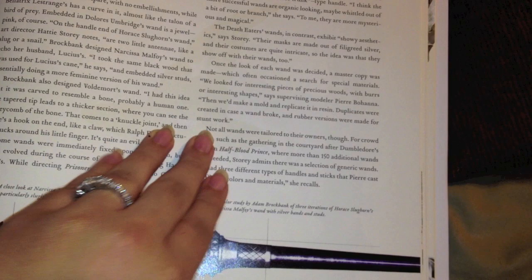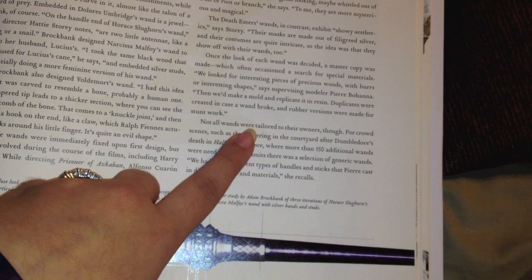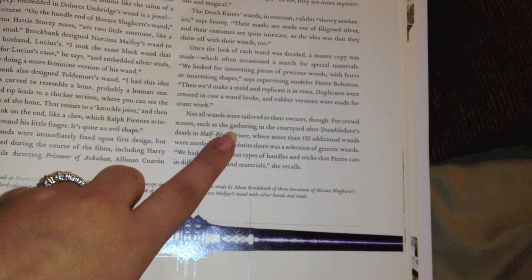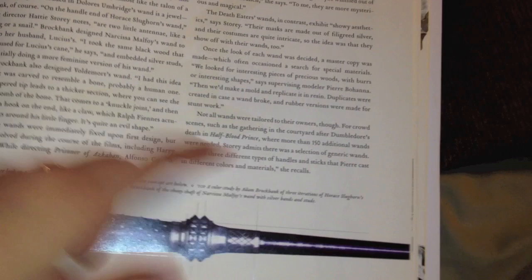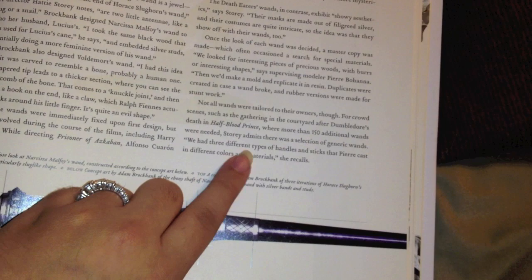Not all wands were tailored to the owner though. For crowd scenes such as gatherings in the courtyard after Dumbledore's death in the Half-Blood Prince, an additional 150 wands were needed, so they used generic wands - three different types of wand handles and sticks that Pierre cast in different colors and materials. So that's pretty much what that says - it doesn't go into a lot of information, just more scene and movie detail which we already knew about.